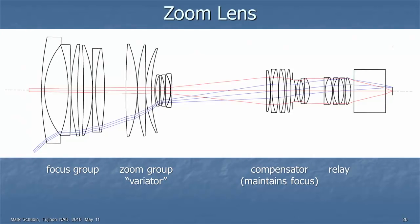Here's a typical high-end zoom lens — I know it's high-end because of all those pieces of glass. A zoom lens theoretically needs four groups: a focus group on the left, a relay group on the right that puts the image on the sensor, a zoom group (the variator) that magnifies the image, and a compensator group that maintains focus as you're zooming so it doesn't get blurry. Sometimes the compensator goes in one direction then the other to maintain focus properly.